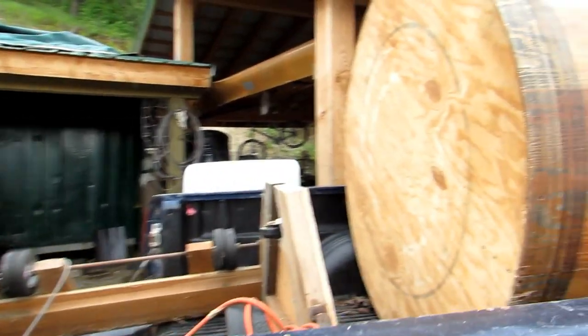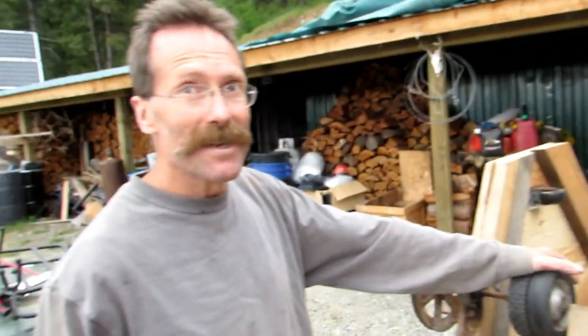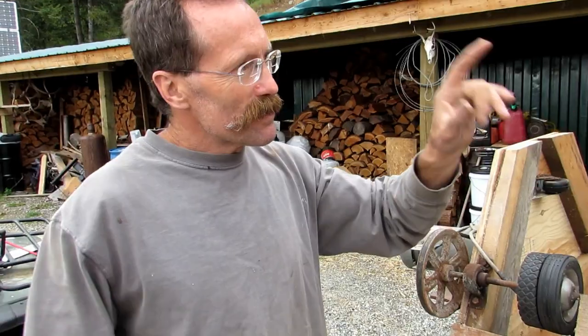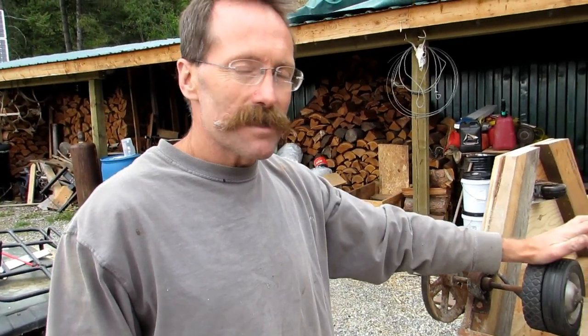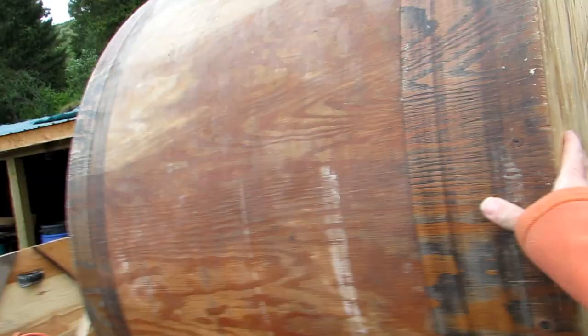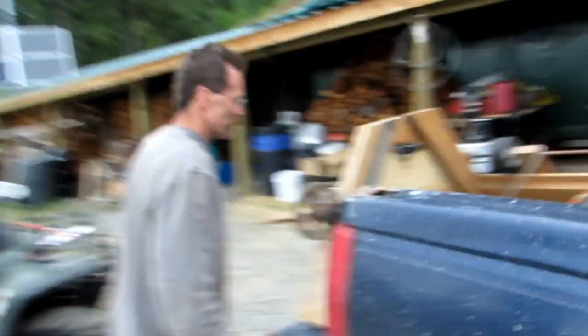It's like one of my taxidermy friends that I do tanning for — he had this tumbler sitting there, hardly using it. What is a tumbler used for? You put the hides in there with sawdust, like I used to have at the shop — that big giant one. This is a baby one in comparison, but I can tumble them and it helps the softening process and also helps clean up the fur real nice. So this is going to be a huge deal!